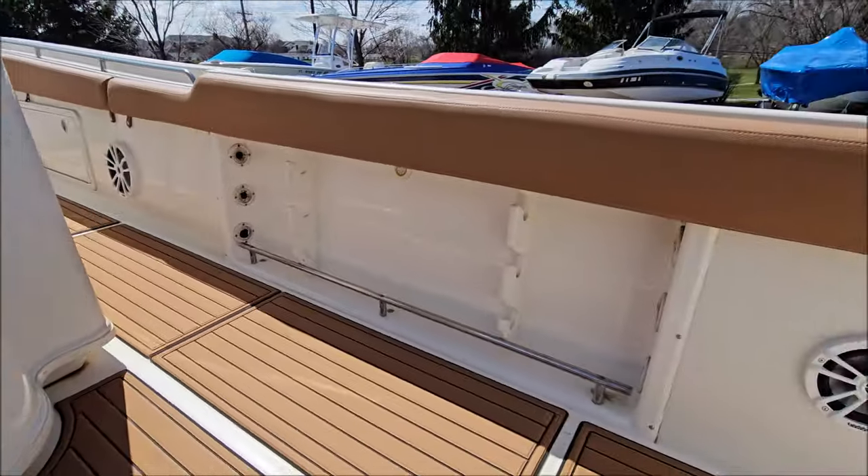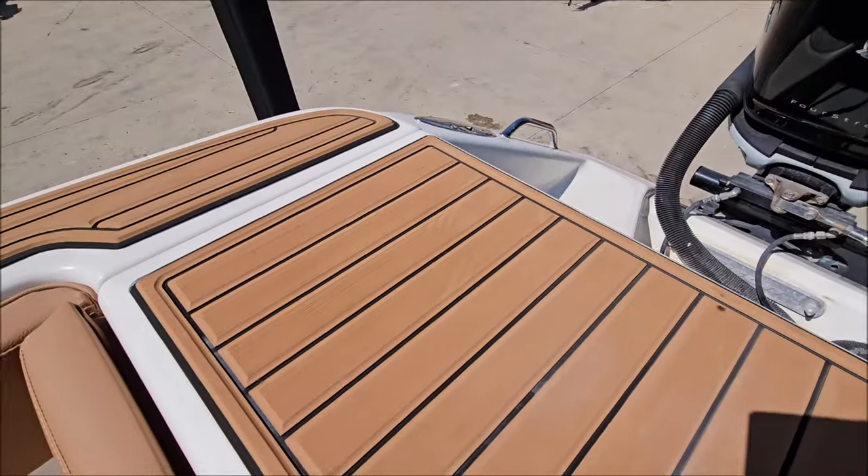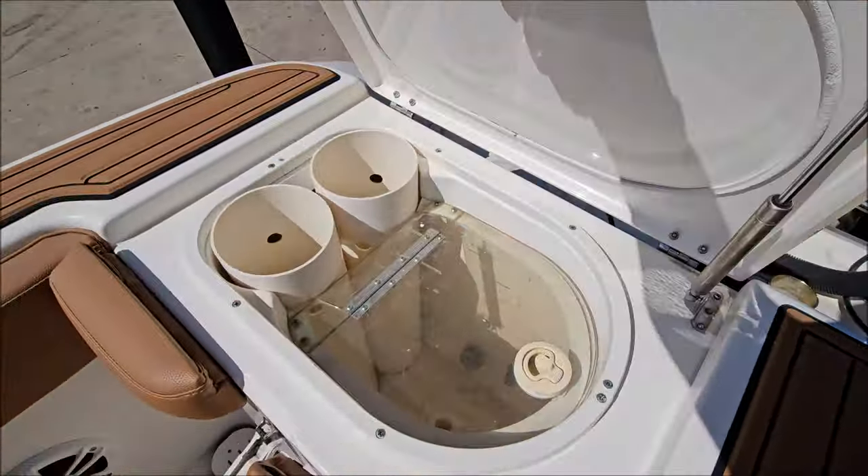Infinity audio speakers and subwoofers throughout. It's also equipped with a Fusion Bluetooth receiver. Got a live well there.